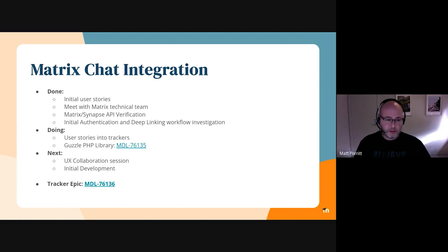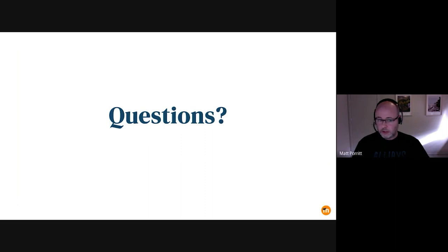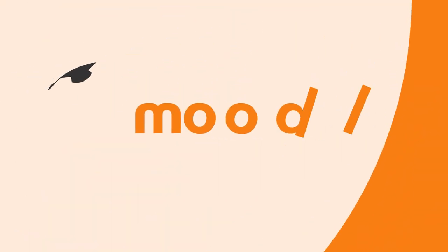Next slide, Adrian. Apart from that, are there any questions for the team? Thanks.